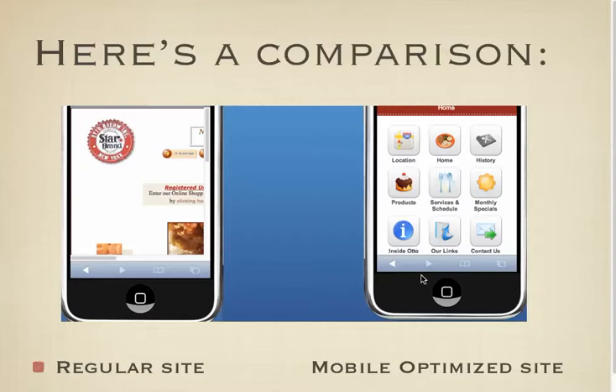And here it is for the mobile devices. As you can see, it's much more user friendly. You can see exactly where to go — you just tap on it and you go to that location on the site and get what you need.